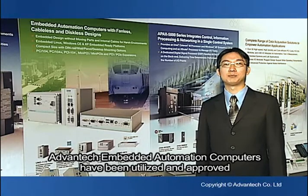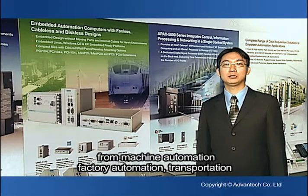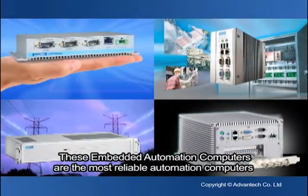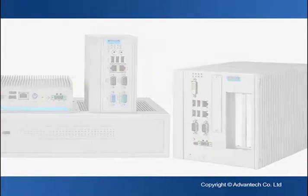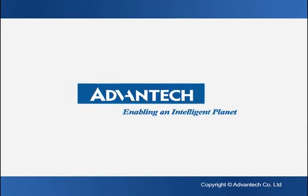Advantech Embedded Automation Computers have been utilized and approved by many global key accounts in different applications, from machine automation, factory automation, transportation, to power substation, windmill, and nuclear stations. These embedded automation computers are the most reliable automation computers to serve your mission-critical applications.